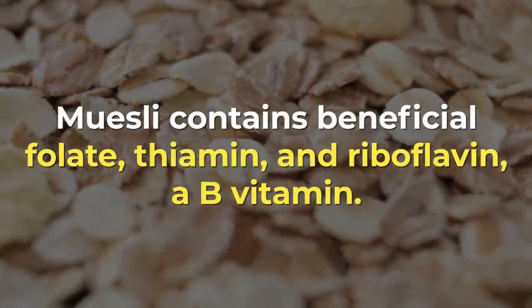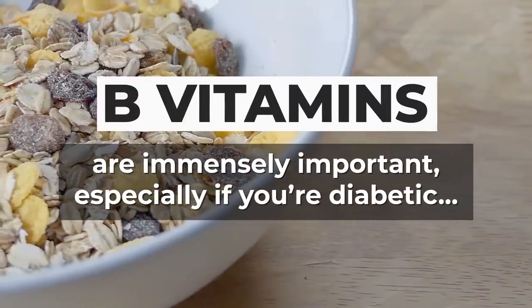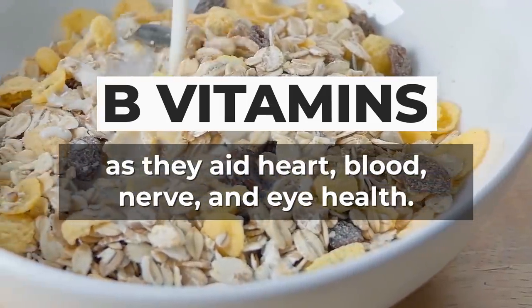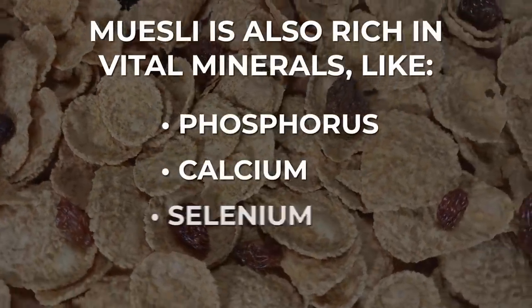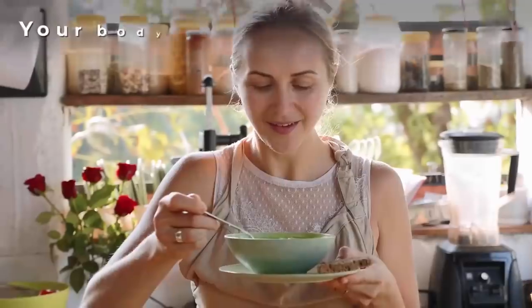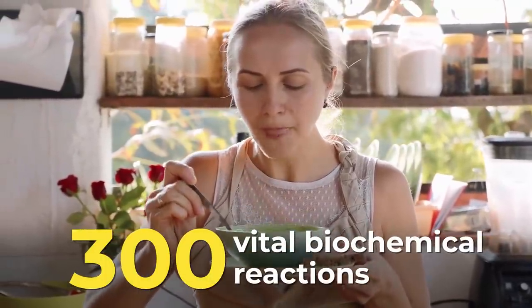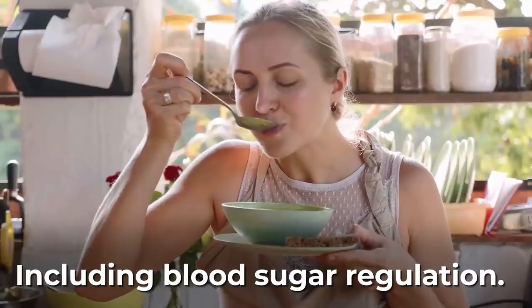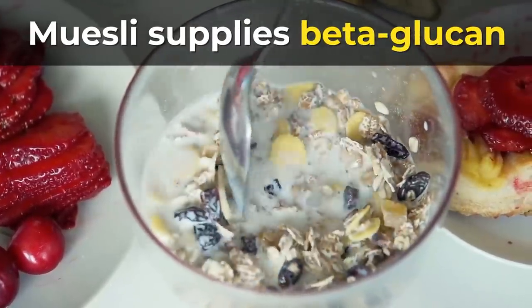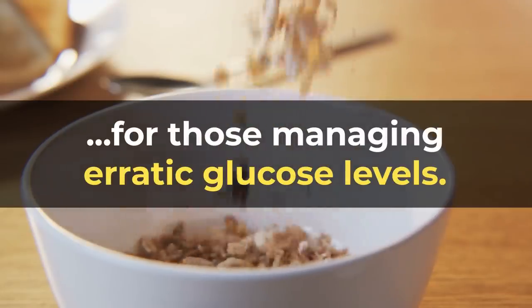Muesli contains beneficial folate, thiamin, and riboflavin, a B vitamin. B vitamins are immensely important, especially if you're diabetic, as they aid heart, blood, nerve, and eye health. Muesli is also rich in vital minerals like phosphorus, calcium, selenium, and magnesium. Your body needs magnesium for about 300 vital biochemical reactions, including blood sugar regulation. Plus, muesli is yet another breakfast food which supplies the soluble fiber beta-glucan. Therefore, muesli can be an excellent breakfast option for those managing erratic glucose levels.